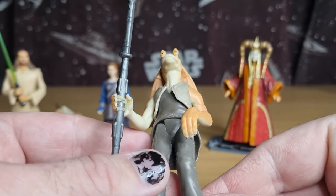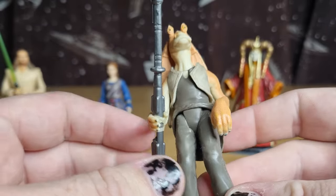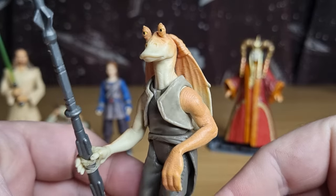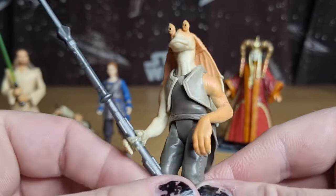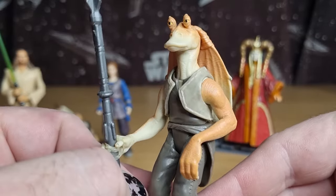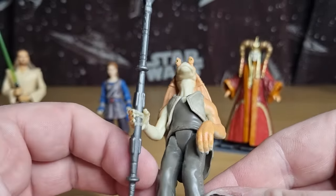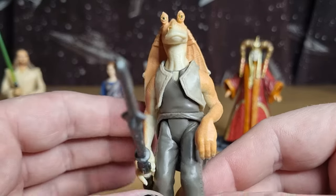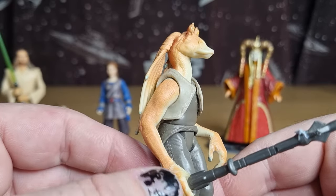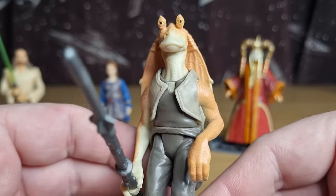I've always been a fan of Jar Jar Binks — I've never been one of the haters. I understand that people found him annoying, but I just didn't feel it. To me he's sort of misunderstood. He's a good character study though — learning about Jar Jar Binks and how he was misunderstood for all those years.